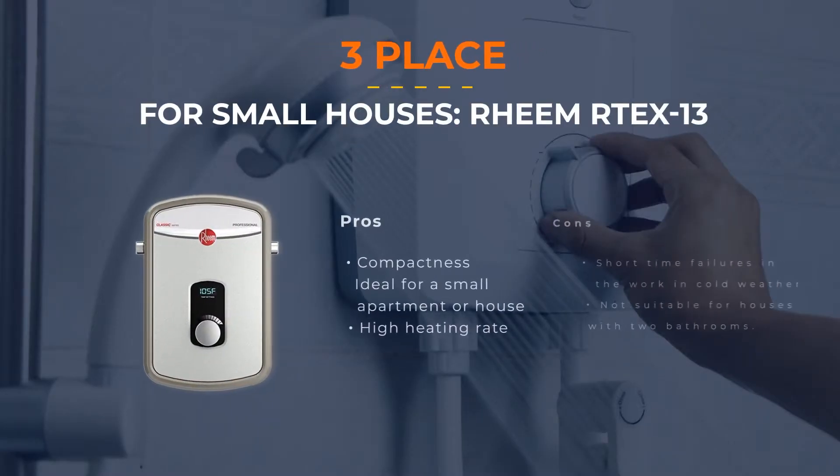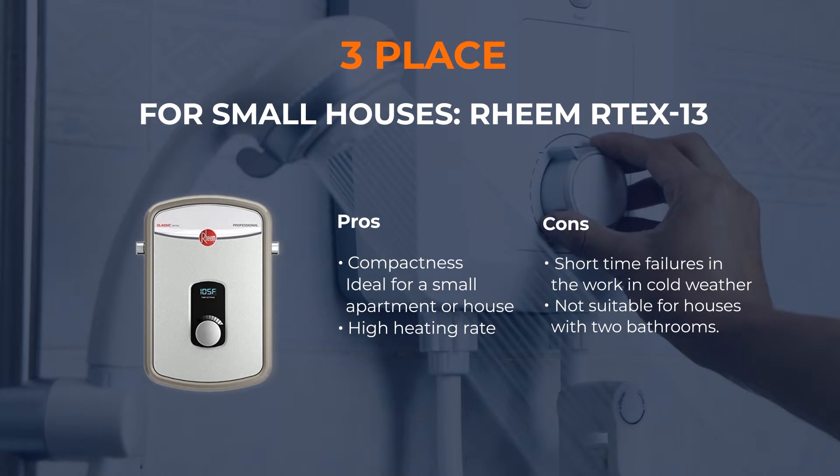Number 2: For a Big House — Stiebel Eltron Tempra Plus 29. Stylish design and time-tested German quality — this brand does not need special representation. This water heater's upgraded electronics and hemmed cover guarantee safety and durability. The exterior is made from very thin plastic, which means it may not be as durable as others, though it is easy to move.